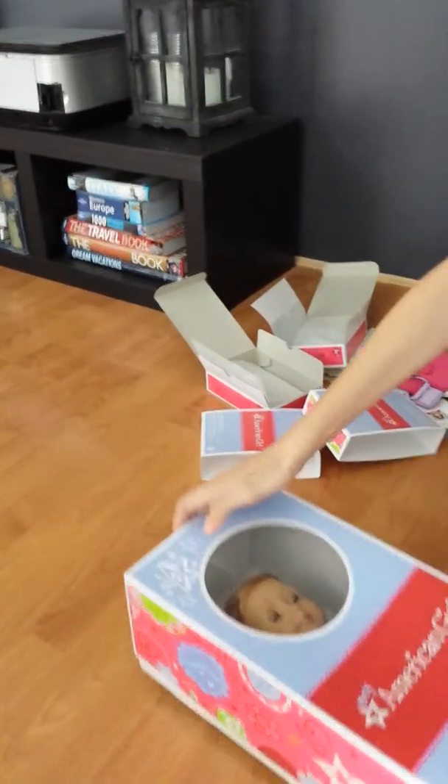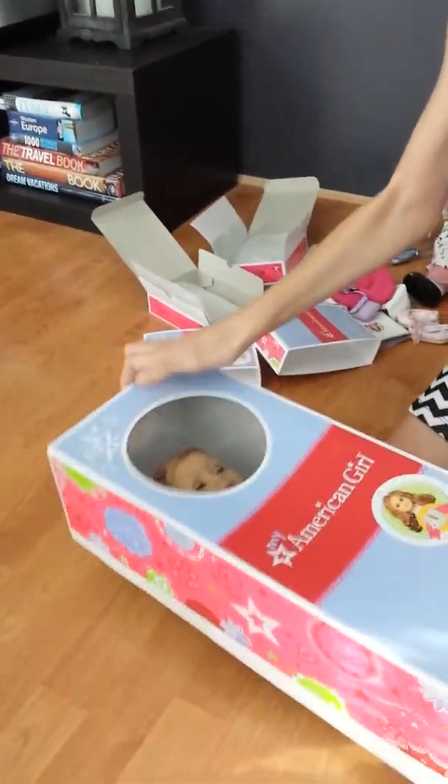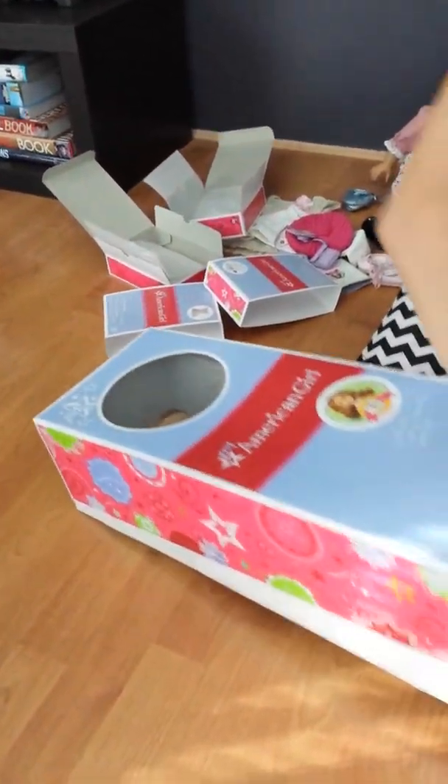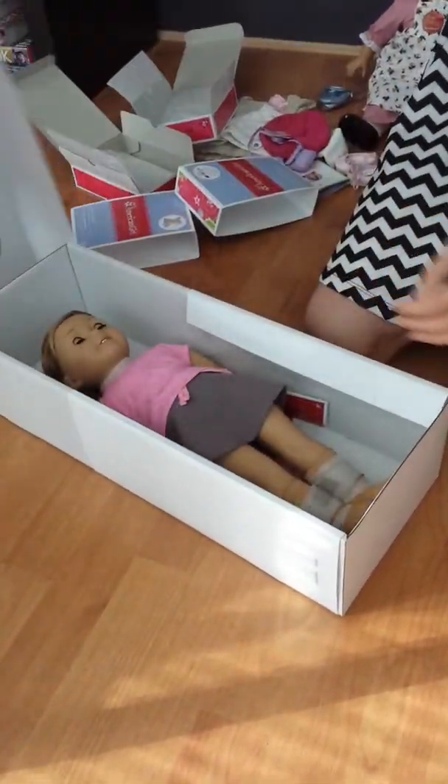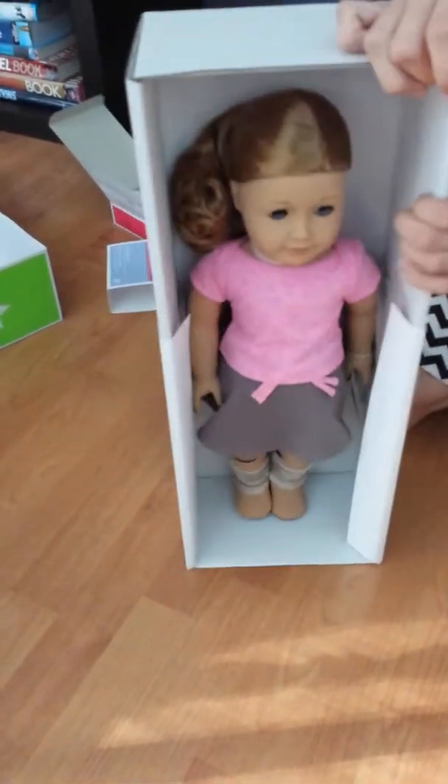I'm gonna get her up with me. Okay, so here she is inside the box.